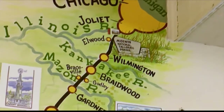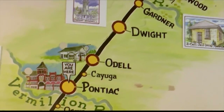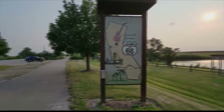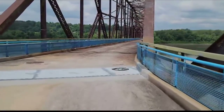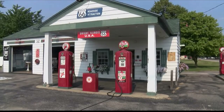For most of the years between 1926 and when it was decertified in 1974, it was the quickest route to link Chicago to St. Louis on the way to Santa Monica, California. Now you want to take your time. It could take you days just to go from the Art Institute of Chicago to the old Chain of Rocks Bridge as it crosses the Mississippi into St. Louis, thanks to all the unique stops.